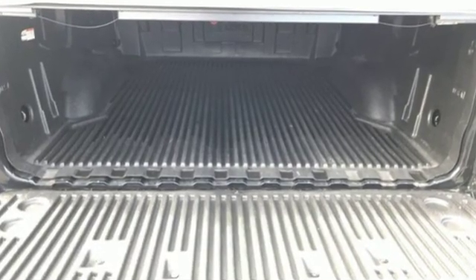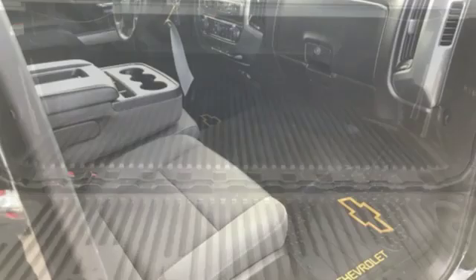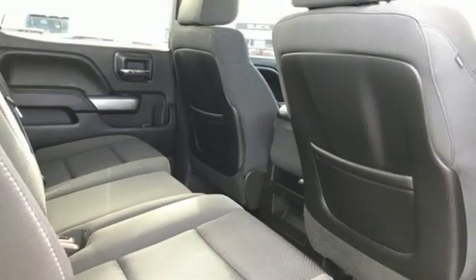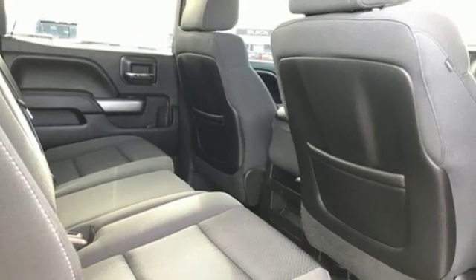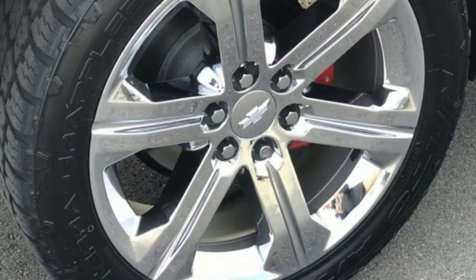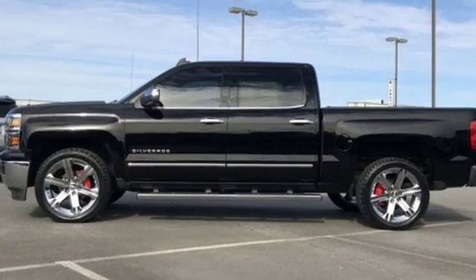Automatic transmission. Gas pressurized shocks. Ecotec3 engine. Aluminum wheels. Bluetooth wireless audio streaming. OnStar remote link. Manual tilting steering column. HD suspension. And power heated mirrors.